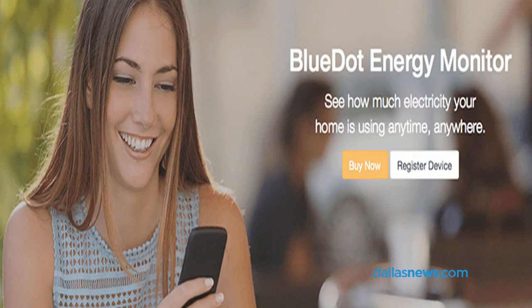Hi, this is Jim Rossman with the Dallas Morning News and today we're talking about electricity. There is a company called WeMonitor that has an app that aims to save you money on electricity.